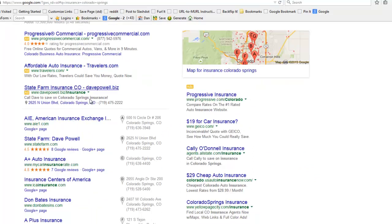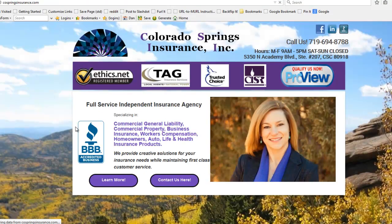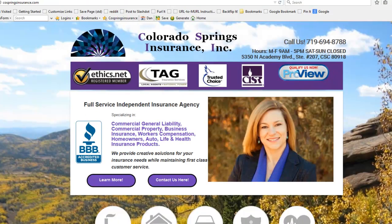Let's go back and take a look at this website. We'll talk about the second thing that a lead generation website has to do very well, and that is get a lot of information across real fast. First of all, what do you do here? Well, this is an insurance agent — Colorado Springs Insurance, Inc. You get that real fast.